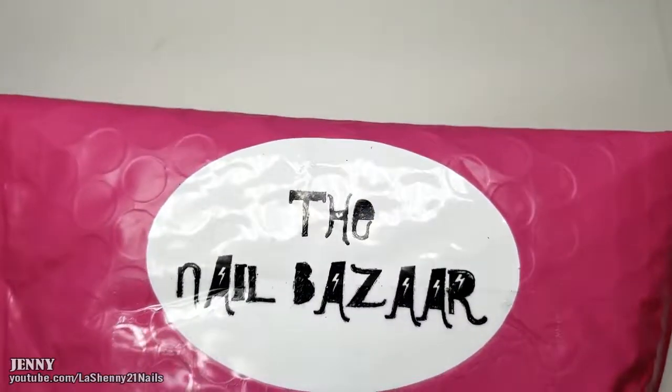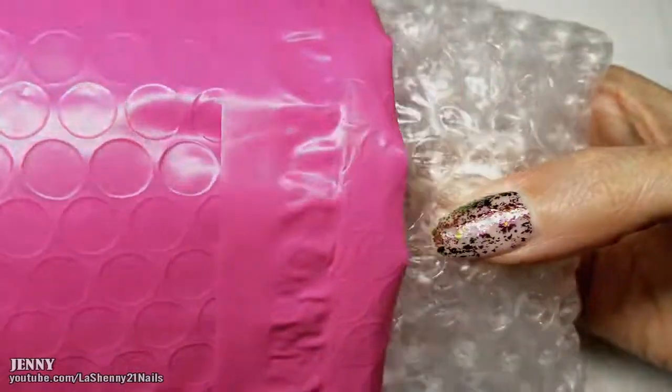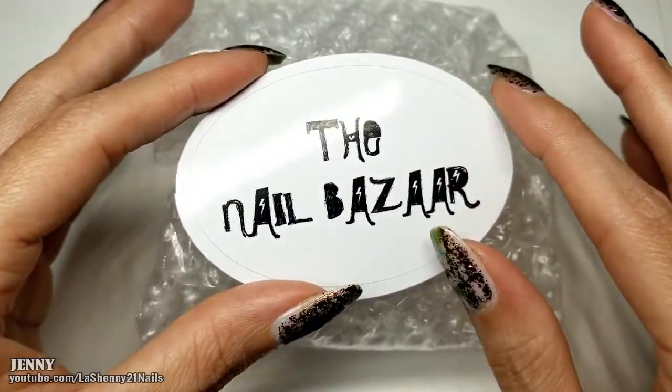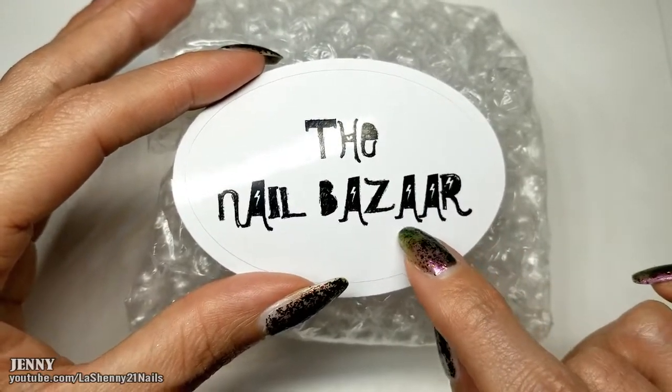Hi and welcome to Lashenny 21 Nails. I've got nail mail and this one is from the Nail Bazaar. Let's open it together and see what's inside. This is actually prize mail that I won in a giveaway that the Nail Bazaar had on their Instagram account, which I'll have linked in the description box if you want to go follow them.